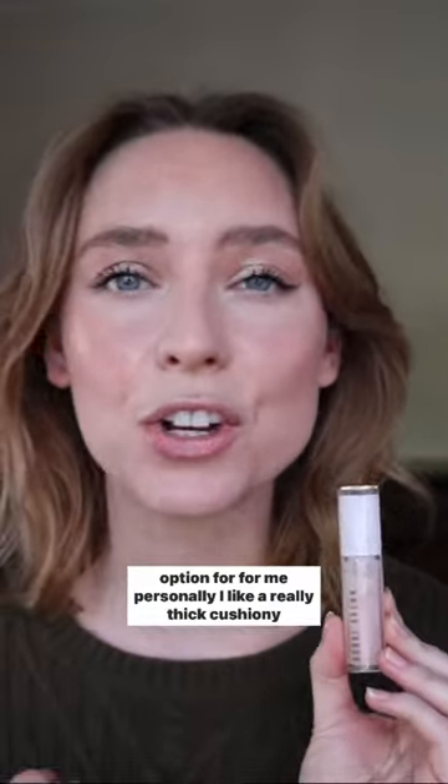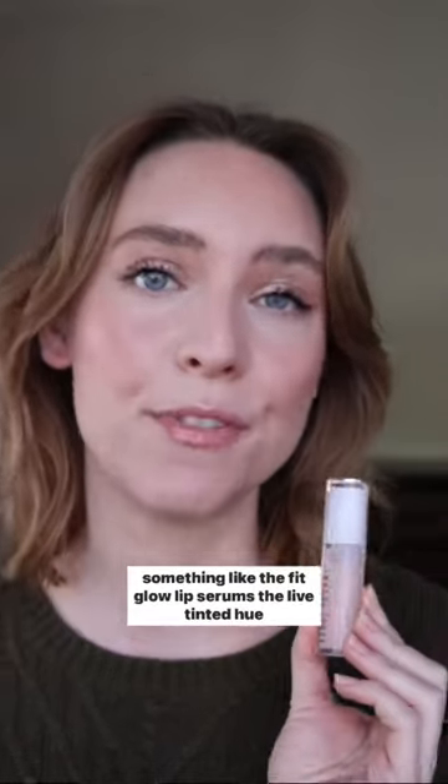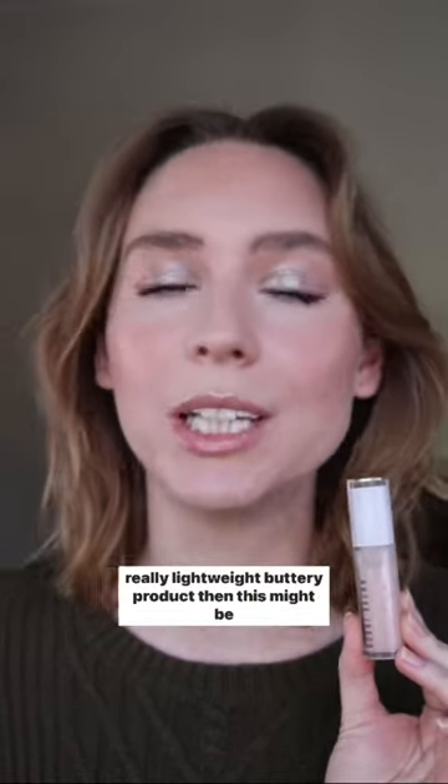Personally, I like a really thick, cushiony lip product that coats the lips with an occlusive layer — something like the Fit Glow Lip Serums, the Lip Tinted Hue Gloss, or the Amicole Lip Treatment Oil. But if you love a really lightweight, buttery product, then this might be something you enjoy.